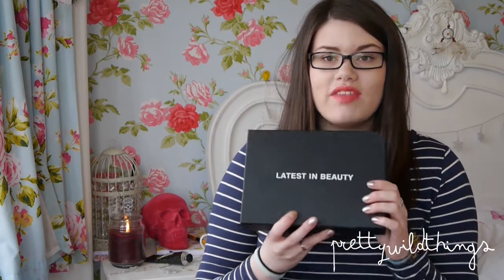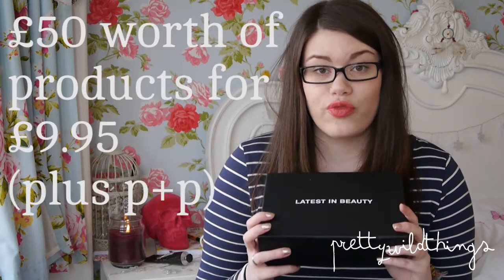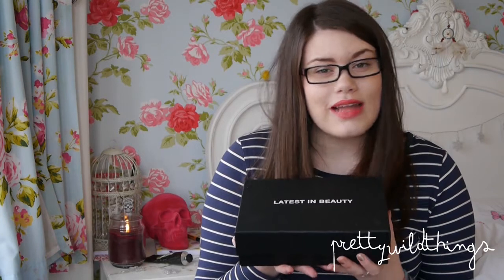Hi guys, it's Serena from Pretty Well Things and today I'm doing an unboxing video of something I've never had before — this is the latest In Beauty box. I'll leave a link to the website below where you can get this box; it shows you what's in it beforehand so you can decide whether to buy it. You get over 50 pounds worth of products for £9.95 plus postage and packaging. This is probably the heaviest beauty box I have ever had.